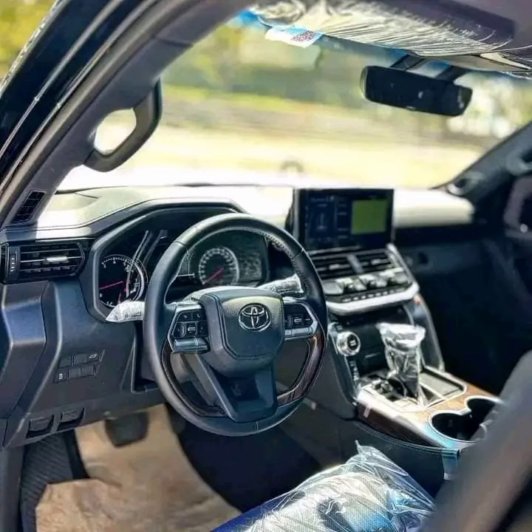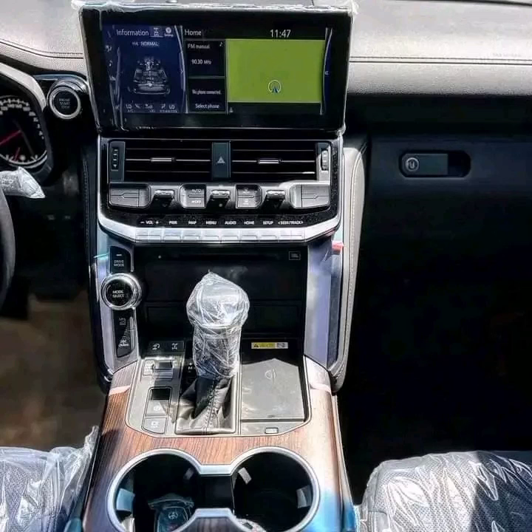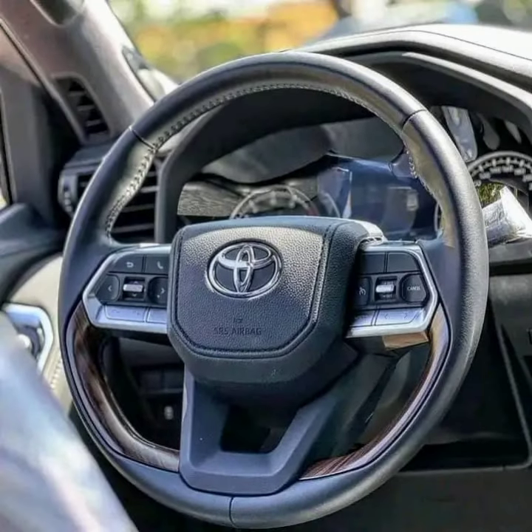This powerhouse of a vehicle is equipped with a turbocharged engine that delivers exhilarating performance and impressive off-road capabilities. With its advanced technology, the Land Cruiser Bulletproof VXR Turbo ensures an exhilarating driving experience.